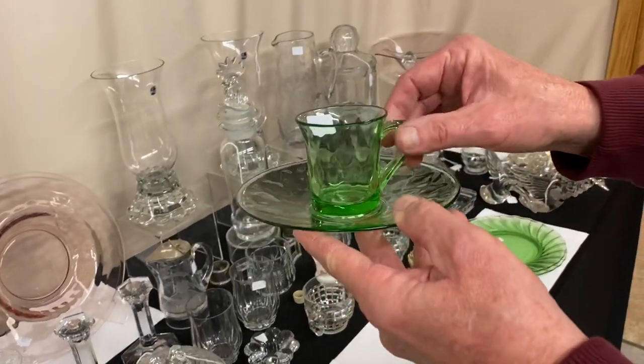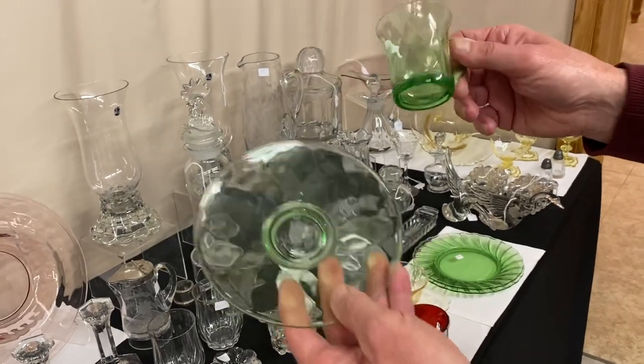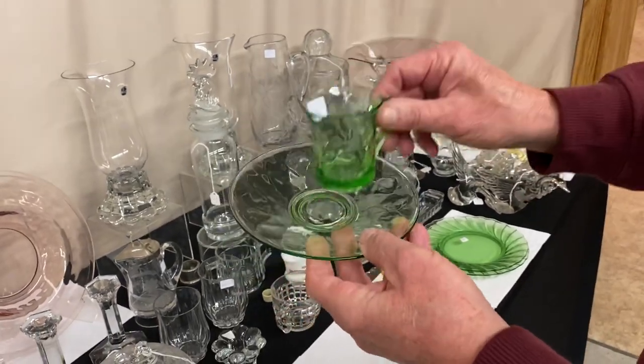Here we have a Moongleam Demitasse cup with a saucer — $9 for the set. The saucer fits on there just perfectly in the little ring, though to me it looks a little bit too big for it.